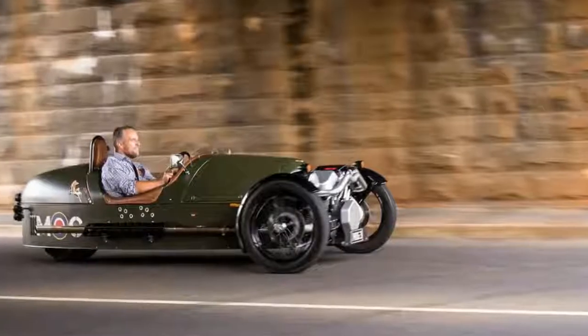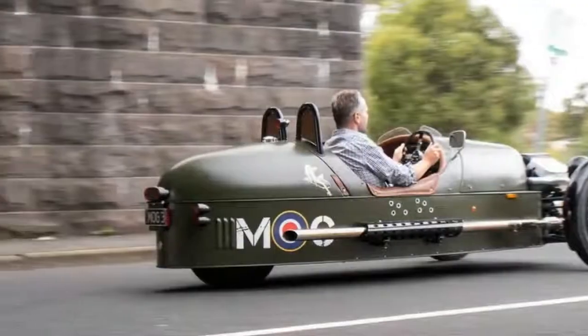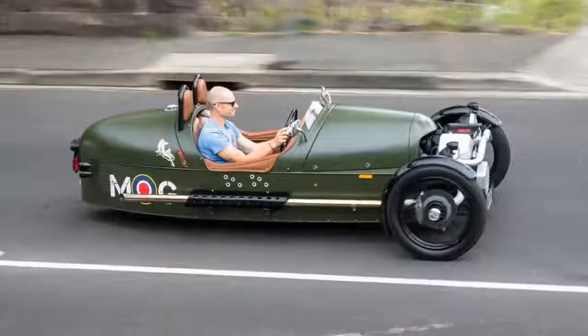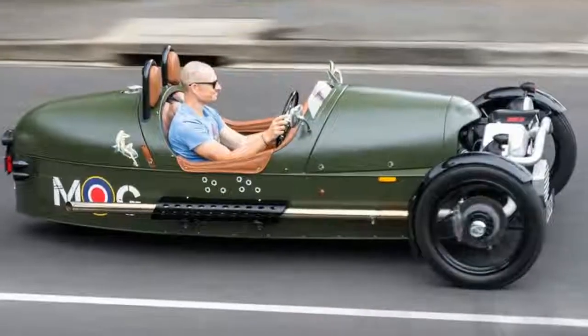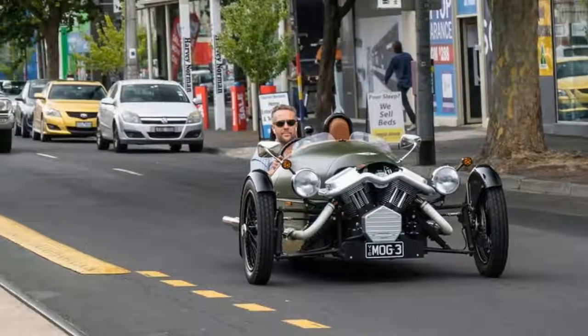In fact, Morgan didn't make a car with four wheels until 1939. Even the current car isn't new — the Morgan three-wheeler was initially shown at the 2011 Geneva Motor Show and remains basically unchanged for the 2017 model year.